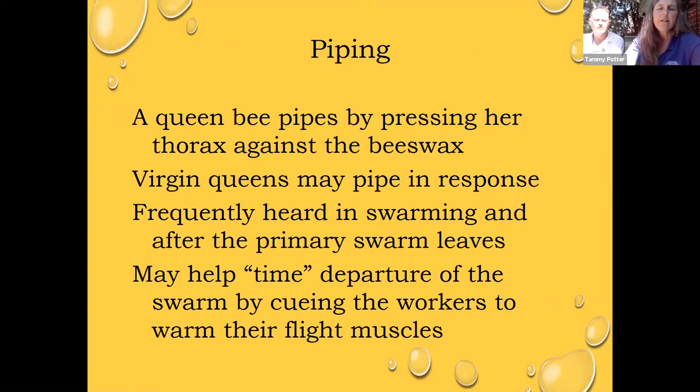We can also hear cues that tell us a swarm is preparing — a sound called piping. I used to play piccolo in high school and it's that pitch. You can hear a queen piping to her workers and to daughters; worker bees can also pipe. Some people speculate that it is a trigger for worker bees to begin warming up their flight muscles, because they can't simply come out the front of the hive and immediately begin to fly. In the case of a sudden downpour, the swarm can't leave and they'll pipe amongst themselves.